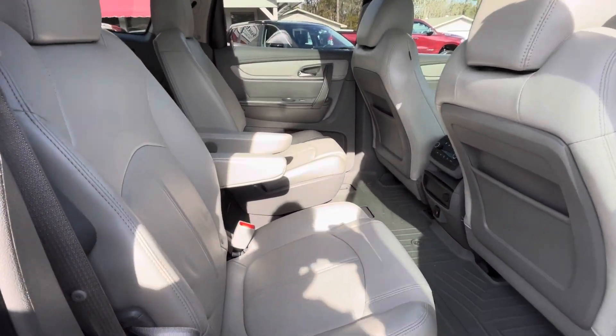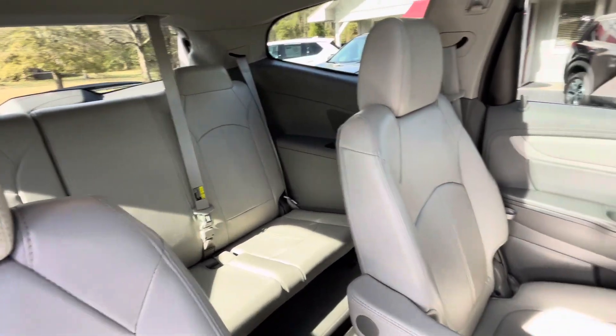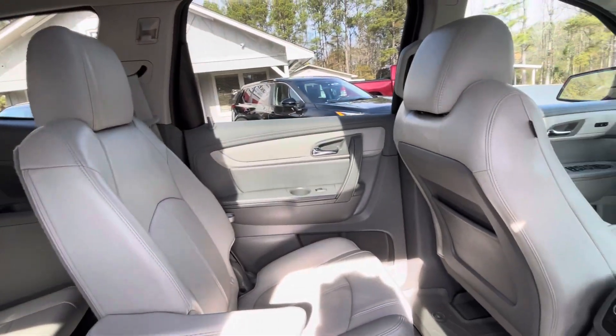Quad seating configuration gives you two across in the second row plus three more in the third row for a grand total of seven-passenger capability.